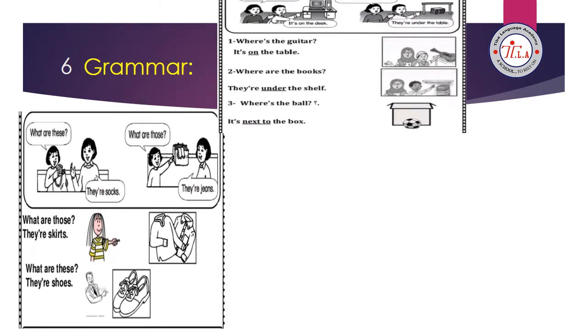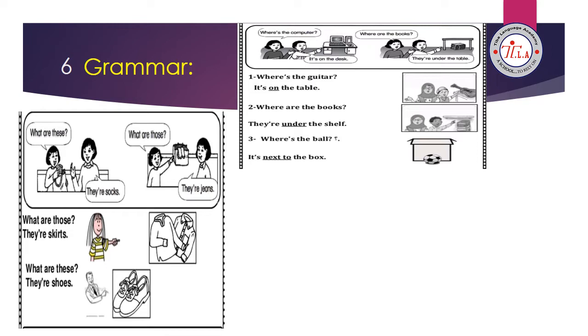The grammar of unit 8 is talking about positions of place: in, on, under, next to, behind, in front of. When you ask about the position of something, use the WH word 'where.' For one thing, say 'where is' or 'where's' — like 'Where's the computer? It's on the desk.' For more than one thing, use 'where are' — like 'Where are the books? They're under the table.' For example: Where's the guitar? It's on the table. Where are the books? Where's the ball? It's next to the books.